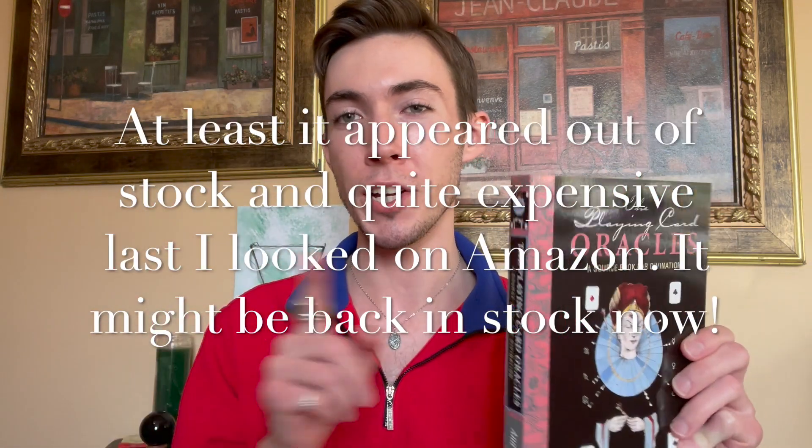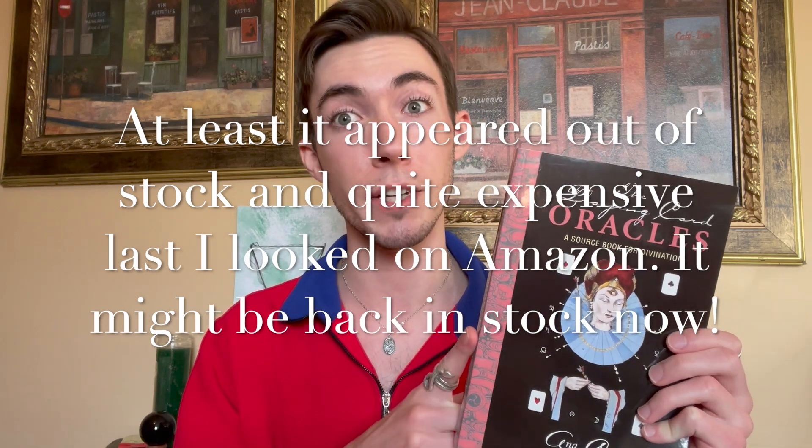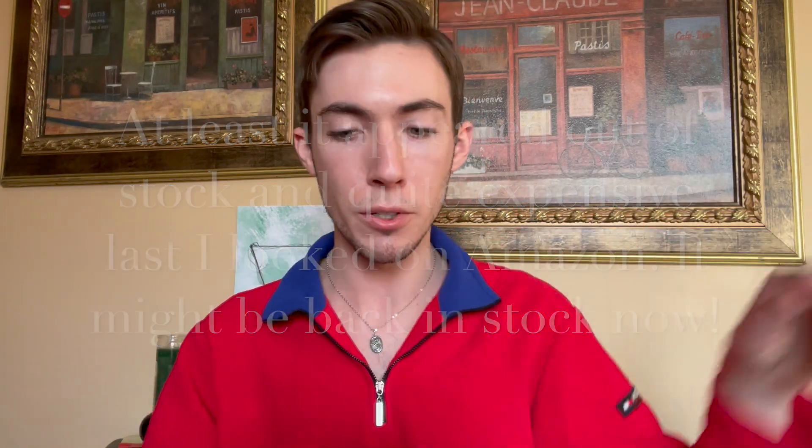I highly recommend this one. It doesn't just offer meanings card by card — it goes into her thoughts on divination, correspondences, and all sorts of things. I'll have her website linked below where you can get all of these decks and the books, and I recommend purchasing them from her website. This is no longer in print in terms of being mass market, so it will appear very expensive if you go look for it on Amazon. So definitely head to her website.